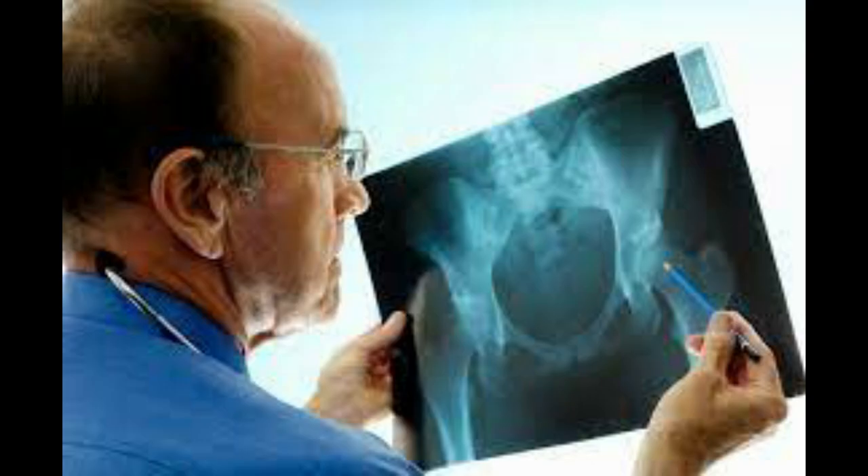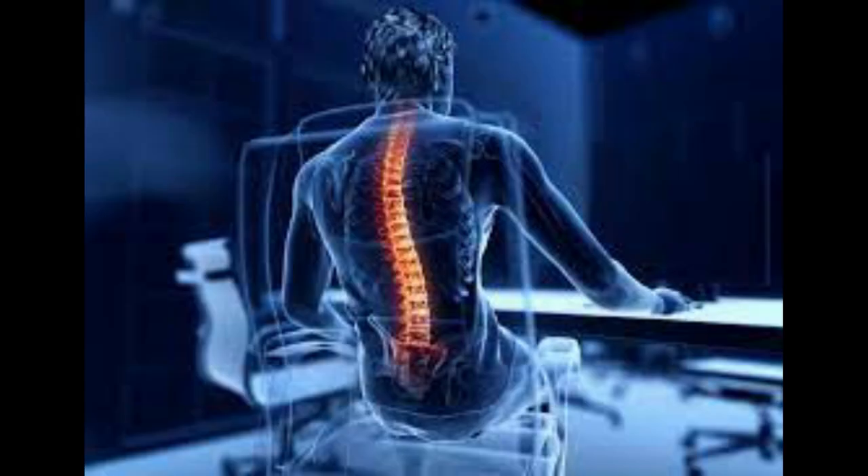Seek professional help if back pain persists or worsens. Consult a healthcare professional or a physical therapist for a comprehensive evaluation and personalized treatment plan.